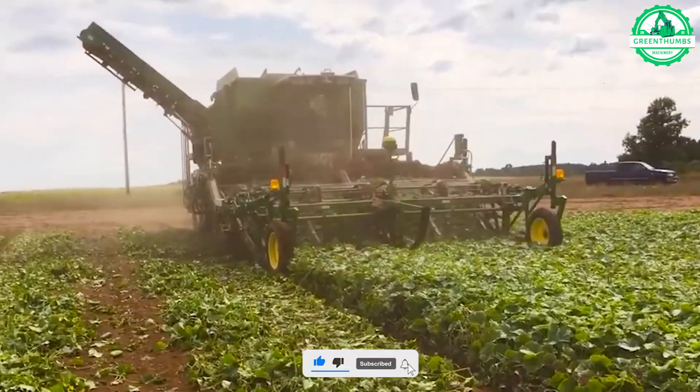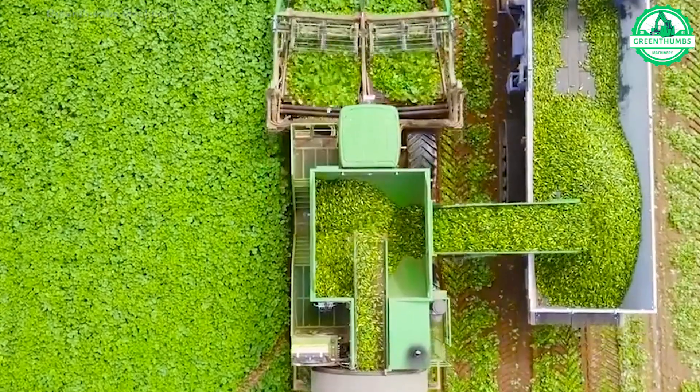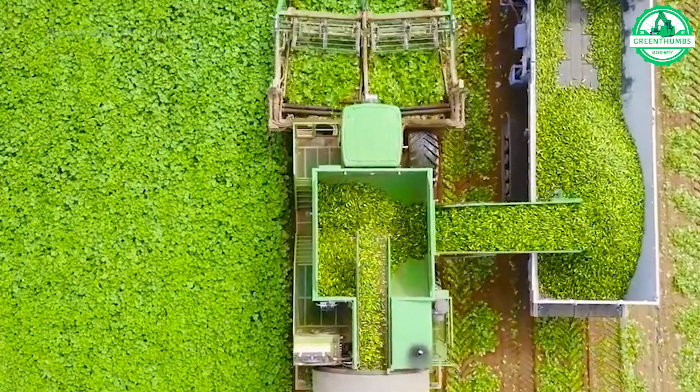Cucumbers, a staple of summer, are harvested when ripe, firm, and blemish-free, typically 50 to 70 days after planting.